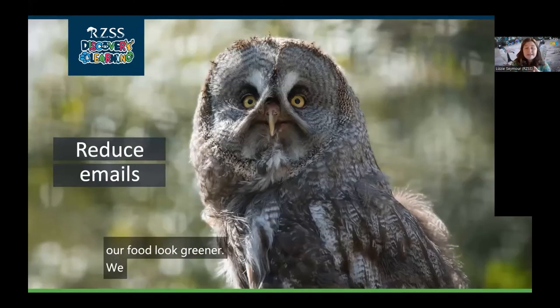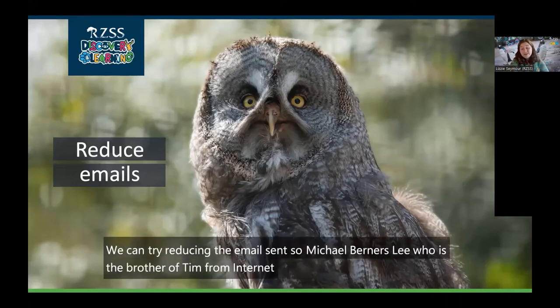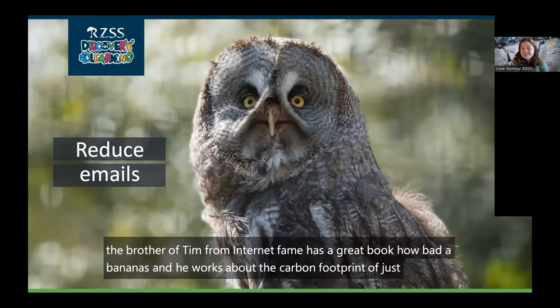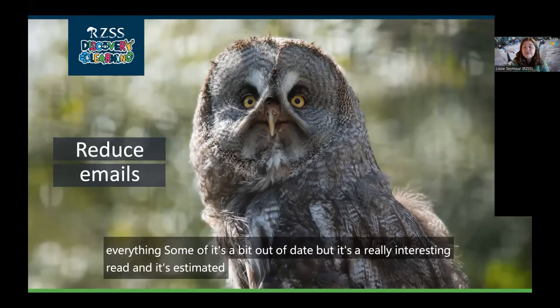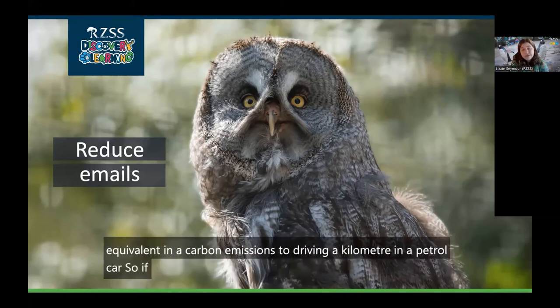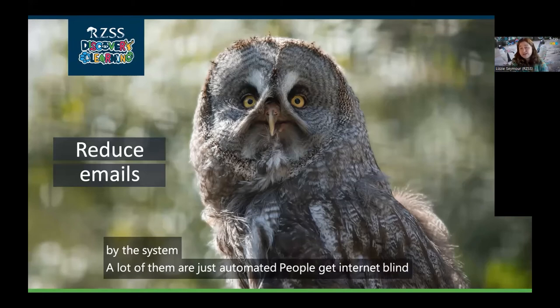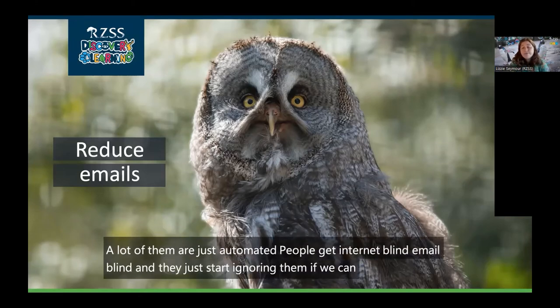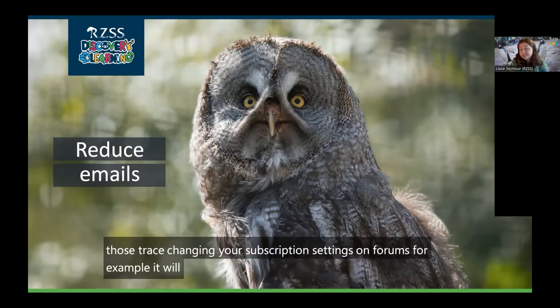We can try reducing the emails sent. Michael Berners-Lee — brother of Tim from internet fame — has a great book called How Bad Are Bananas? where he works out the carbon footprint of just about everything. It's estimated that sending 65 emails is roughly equivalent in carbon emissions to driving a kilometre in a petrol car. If we can reduce the amount of emails sent by the system — a lot of them are just automated and people get email-blind and start ignoring them — try changing your subscription settings on forums, for example.